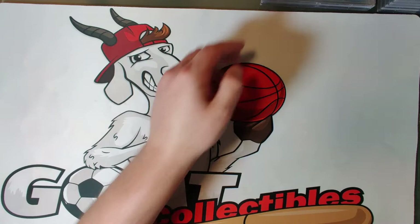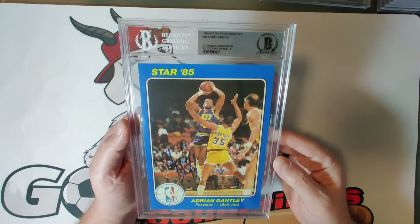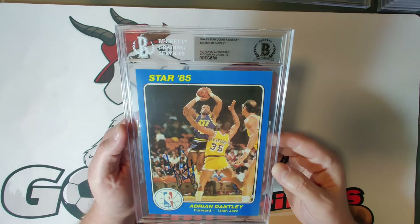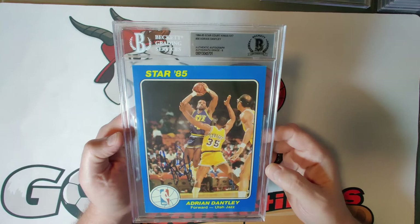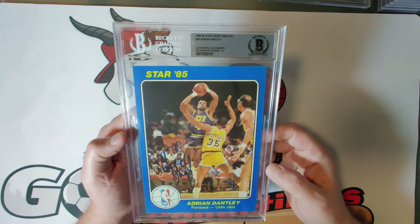Card thirty-six is Adrian Dantley, NBA Hall of Fame inductee in 2008 and six-time NBA All-Star who won Rookie of the Year in 1977. He was known for putting up a lot of points on high efficiency — about 54 percent shooting from the field and 80 percent from the free throw line. Another exciting player for the Utah Jazz.